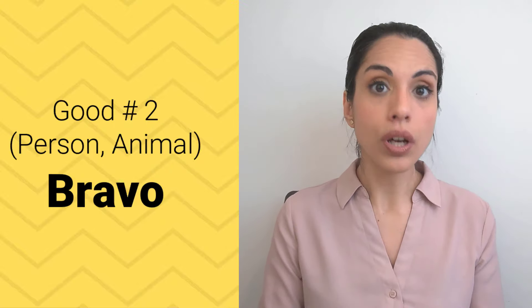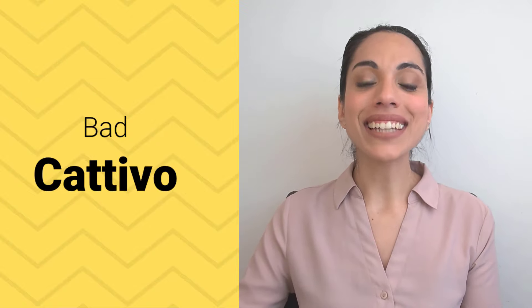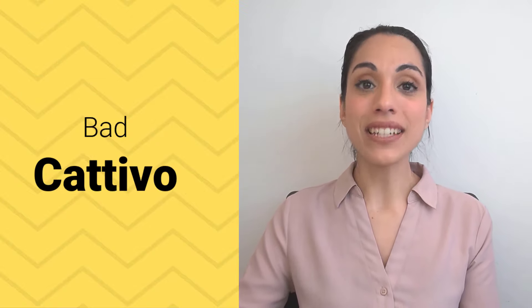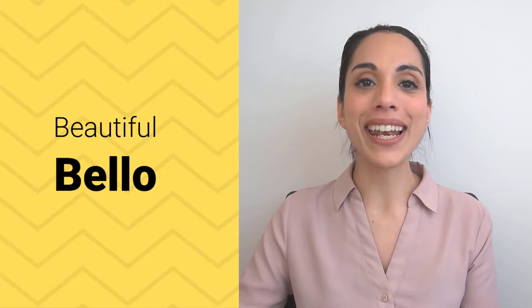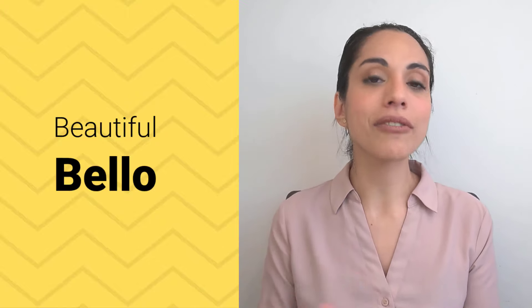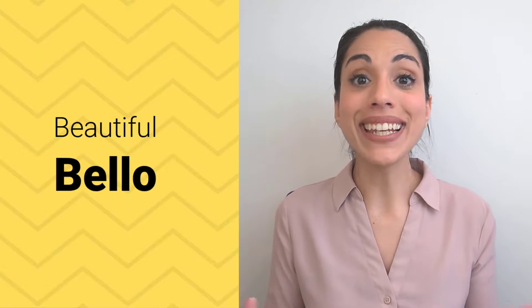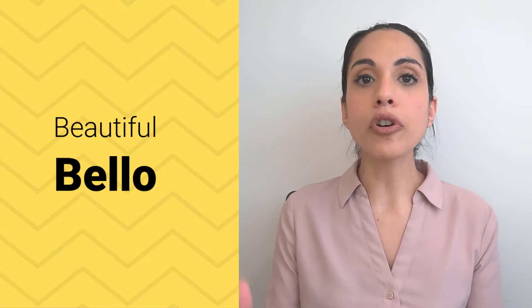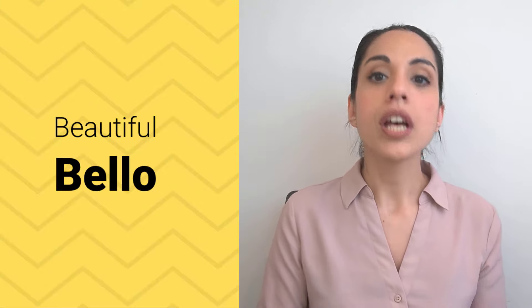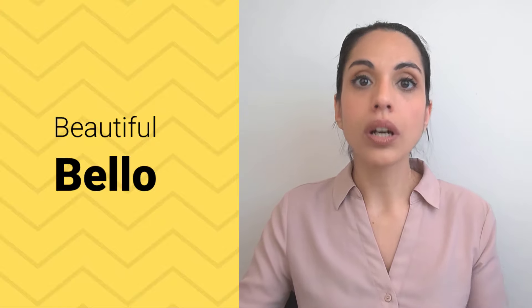Remember to use bravo whenever you describe a person or maybe an animal like your dog as good. "Bad" is cattivo. Cattivo. "Beautiful" is bello. Bello. Here again we have several versions of bello — you may have heard bell', belli. So bello, like buono, is an irregular adjective. It makes different forms in a different way than most Italian adjectives. Let me know if you want a video about how to use buono, bello, and bravo in Italian.